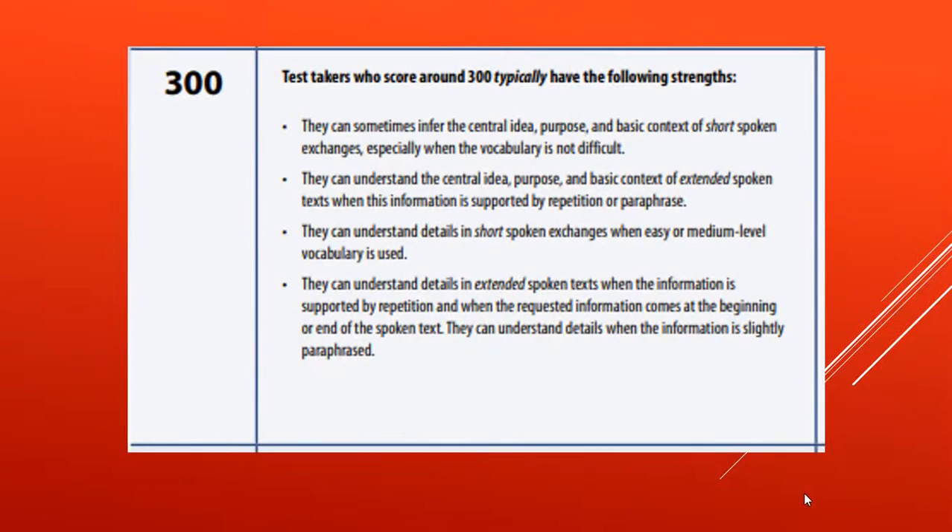The second level is 300. Candidates may fall to this level if they have trouble understanding the central idea of the recording or if they have trouble picking up on details.